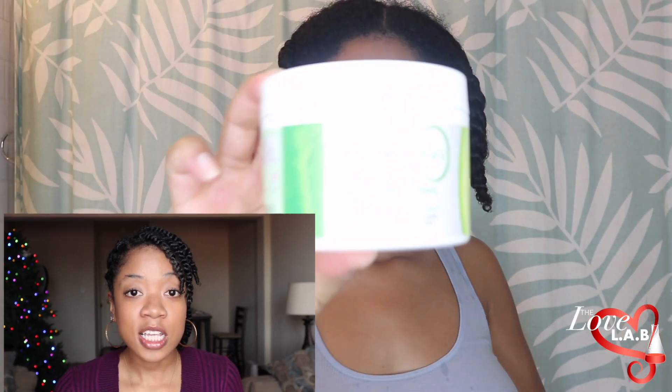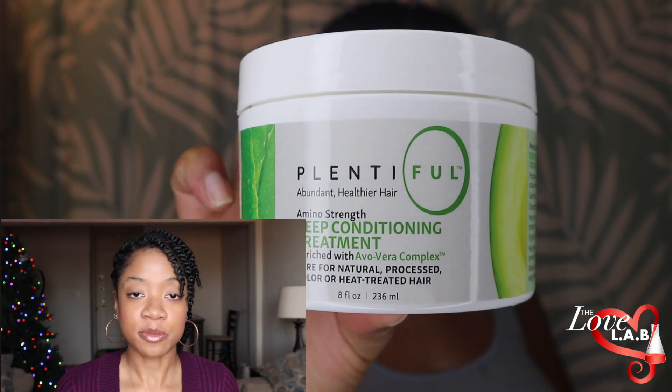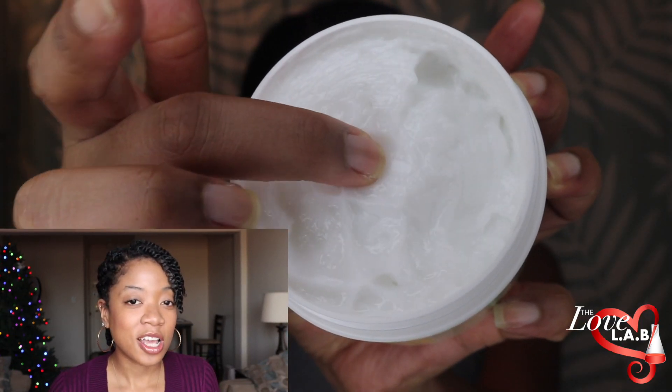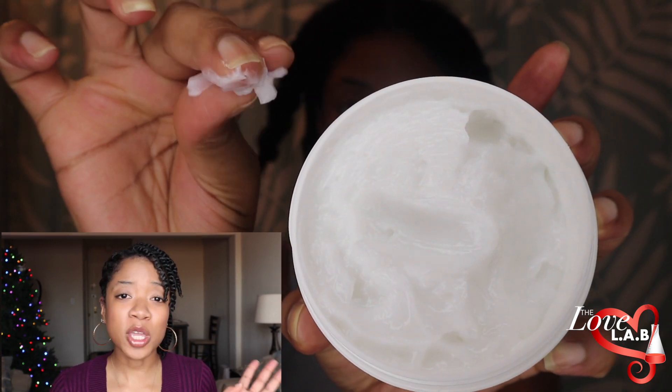I'm not really a co-wash person — I have nothing against people who co-wash. But when I initially started my natural hair journey, I tried co-washes with a different brand years ago and I just didn't really see the benefits for my hair. I know that my hair needs shampoo. So I'm not really a big co-washer. If you are, kudos to you — that's fine, then you should probably try the co-wash.